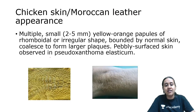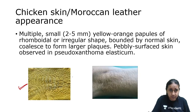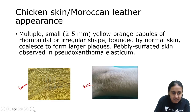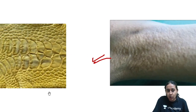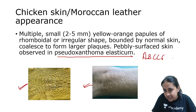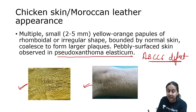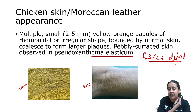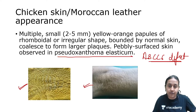Next is chicken skin or Moroccan leather appearance. This is the appearance of the neck of a patient of pseudoxanthoma elasticum. In pseudoxanthoma elasticum, which has an ABCC6 defect, you will have multiple loose or elastotic skin areas where the elasticity is lost, giving an appearance like that of chicken skin or Moroccan leather — a characteristic feature of pseudoxanthoma elasticum.